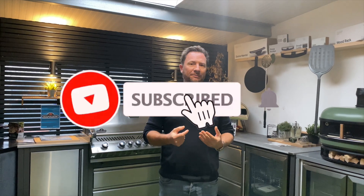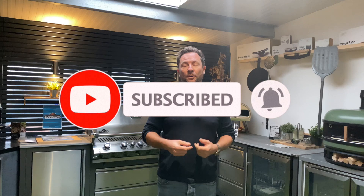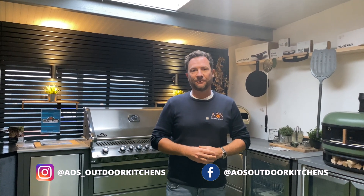I hope you found that video useful and it's given you some ideas and inspiration for any kitchens you're thinking about. If you want to see more videos like this, make sure you subscribe to the channel - we release one about once a week showing the kitchens we do. We're also on Facebook and Instagram, posting a couple of times a week, so head over there and give us a follow. Thanks very much for watching and we'll see you on the next one.